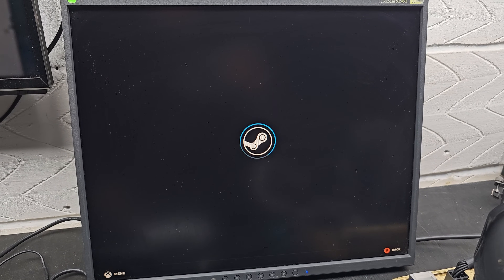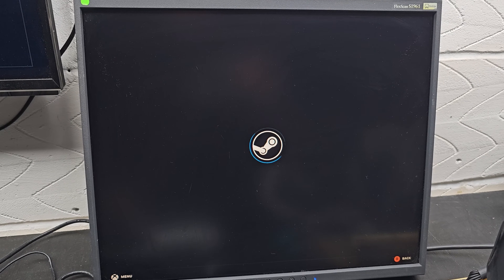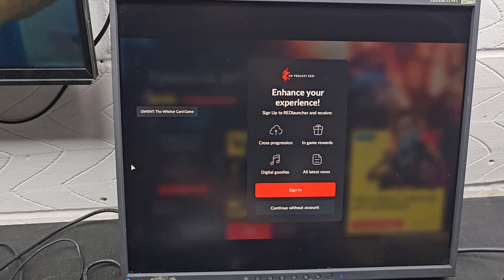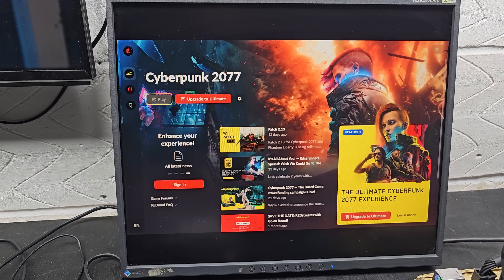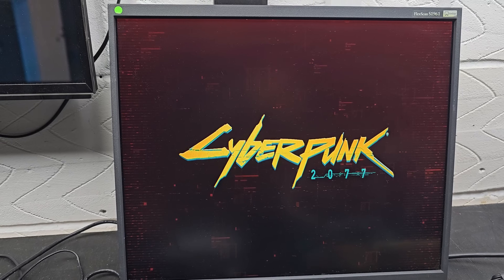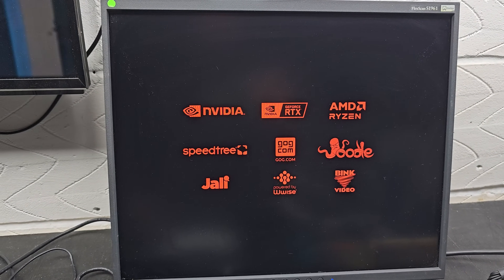Booting into games on SteamOS worked amazingly well. You got into your games pretty much straight away — very smooth, no freezes, no hesitation. Of course, you can't use games like Call of Duty because anti-cheat games don't work on SteamOS at the moment, which is a bit unfortunate. But you get into the menus and into the game pretty fast, which was brilliant.